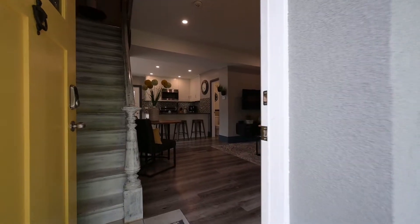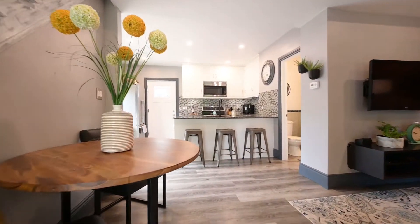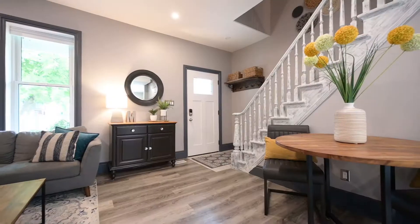A few favorite parts of mine about this home: beautiful barn board feature wall leading you right into the chef's kitchen, gorgeous stone countertop, huge windows — nice and bright. This update in here is really something.